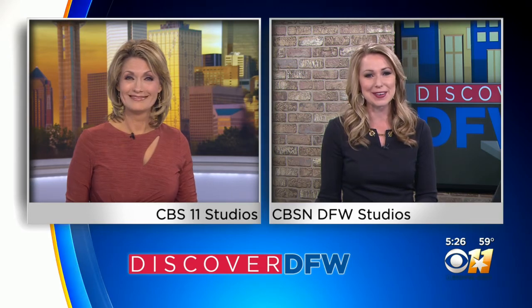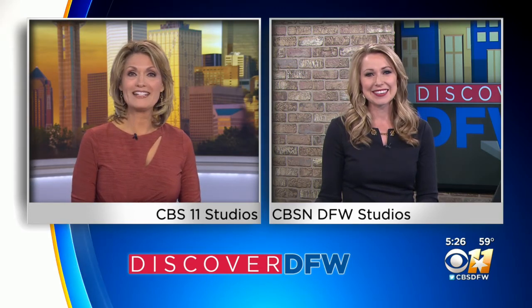Obviously very dedicated to his work — and he's got to be hoping it never falls apart. Thank you so much, Madison.